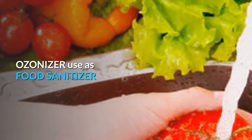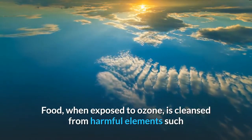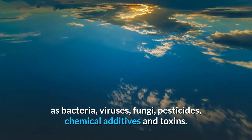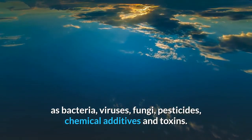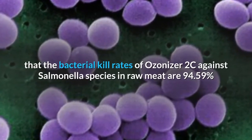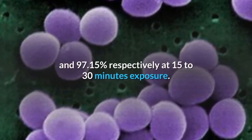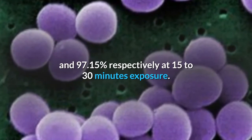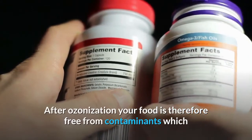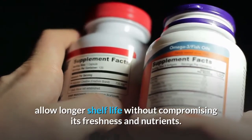Ozonizer also works as a food sanitizer. Food exposed to ozone is cleansed from harmful elements such as bacteria, viruses, fungi, pesticides, chemical additives, and toxins. Test data by DOST revealed that the bacterial kill rates of Ozonizer 2C against Salmonella species in raw meat are 94.59% and 97.15% respectively at 15 to 30 minutes exposure. After ozonization, your food is free from contaminants, allowing longer shelf life without compromising its freshness and nutrients.